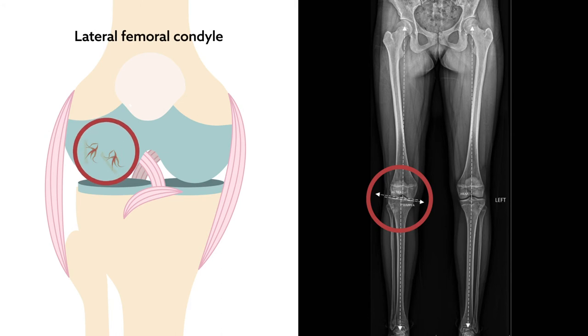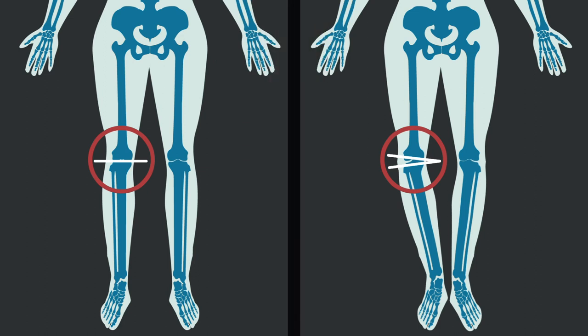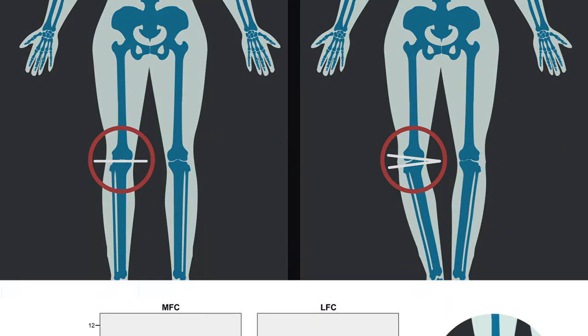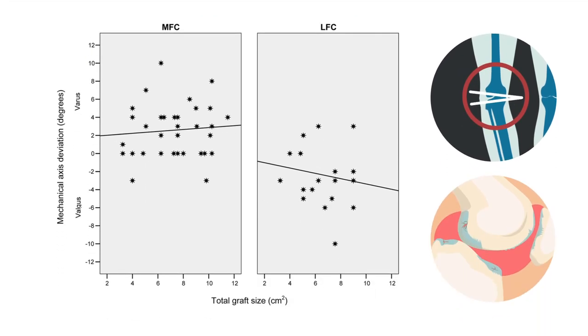Lesions on the lateral femoral condyle, one of two projections on the lower femur, tended to occur in patients with high values of the mechanical lateral distal femoral angle. That angle describes how close or far apart patient knees appear to be. Despite that link, the team found that the degree of deviation did not predict the size of OCD lesions.